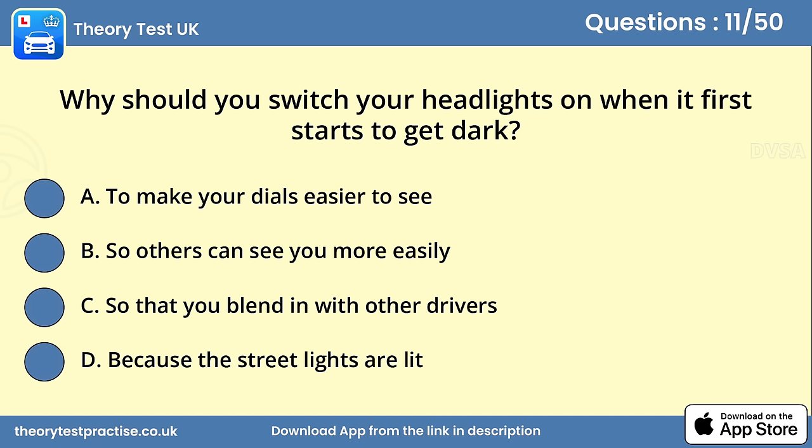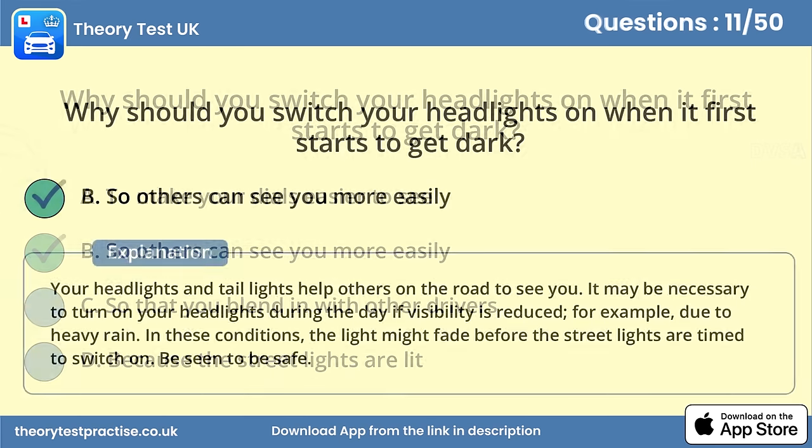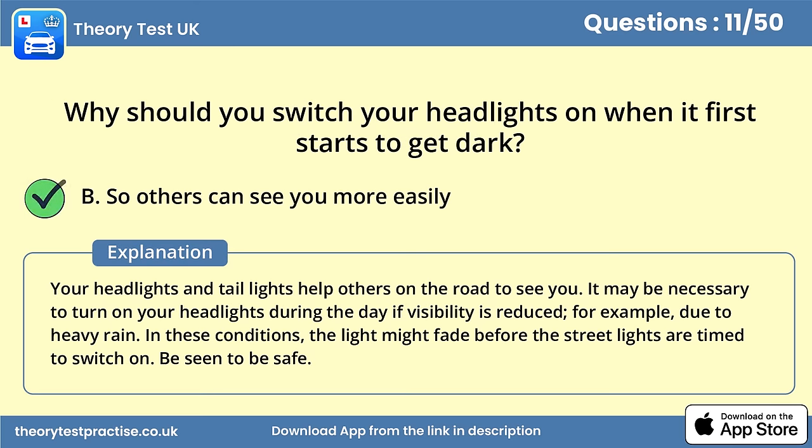Question 11. Why should you switch your headlights on when it first starts to get dark? Answer B: So others can see you more easily. Your headlights and tail lights help others on the road to see you. It may be necessary to turn on your headlights during the day if visibility is reduced, for example due to heavy rain. In these conditions, the light might fade before the street lights are timed to switch on. Be seen to be safe.